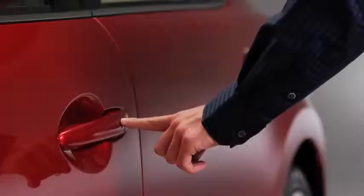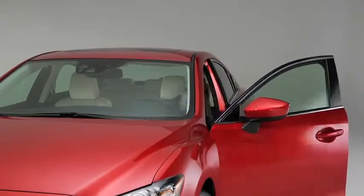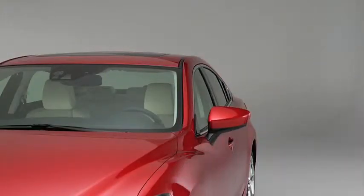Conveniences include Mazda's advanced keyless entry and start system, which lets you unlock the doors while your key stays safely in your pocket or purse. The system can also be programmed to automatically lock the doors when you leave the vehicle — it's like having a car that can read your mind.